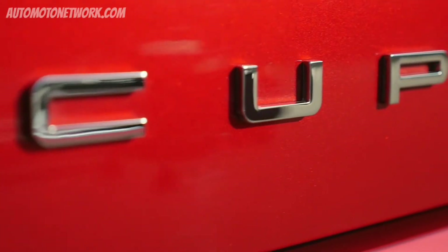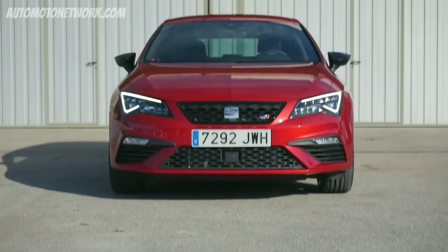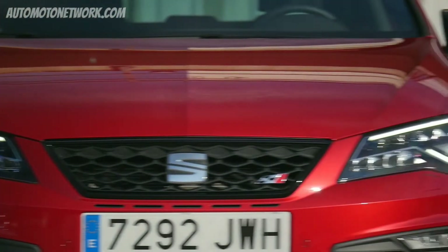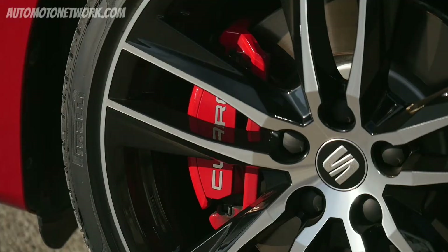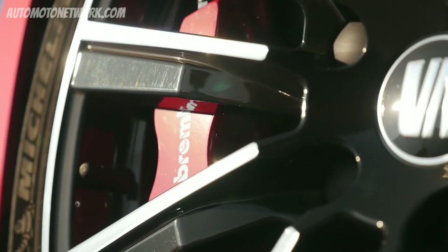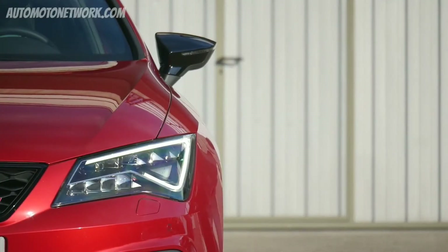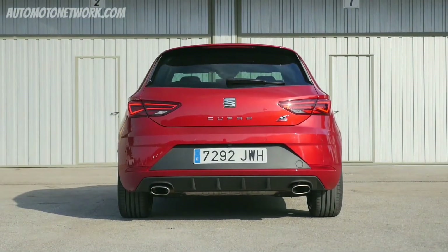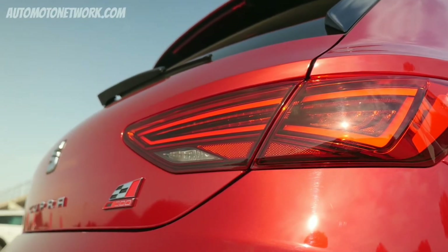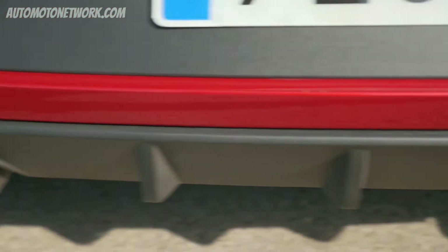The SEAT Leon Cupra 300 is, of course, the most sporty car SEAT offers at the moment, and this you can see at the exterior directly. When you look at the front, the car features a completely different grille — in a honeycomb design and completely pitch black — and much larger air intakes. With the SEAT Leon Cupra 300, you get full LED headlights included. When you go to the side, the first thing that catches your eyes are these 19-inch alloys, called the Cupra 300 design, specially made for this car. Inside the wheels you find big Brembo brakes, available with red or pitch black brake calipers. The car also features rearview mirrors in black. At the rear, you find small blade spoilers at the side of the tailgate window, a big roof spoiler, a completely different exhaust system, and a diffuser.